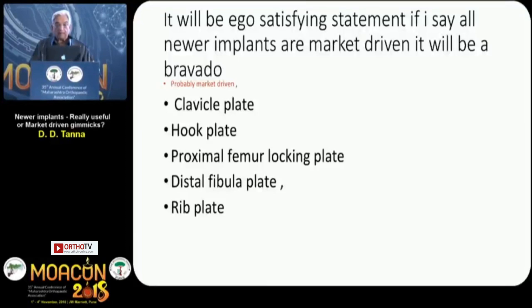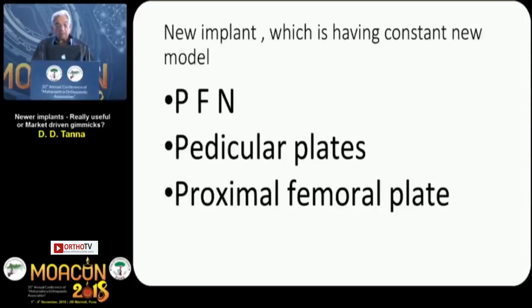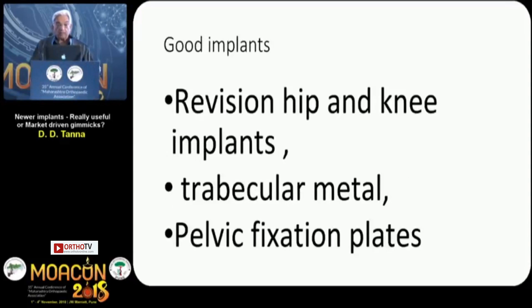Probably market-driven: clavicle plate, hook plate for acromioclavicular joint, proximal femur locking plate, distal fibula plate, and rib plate — and probably PHILOS and the distal femur plate, because they have also increased the complication rate quite a lot. The new implants with constantly new models include PFN, pedicle screws, and proximal femur plate. The good implants to me today are revision hip and knee implants, trabecular metal, and pelvic fixation plates.